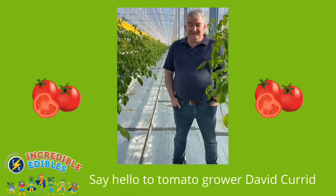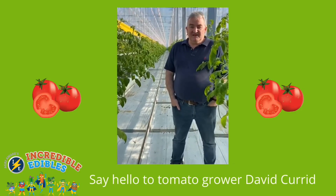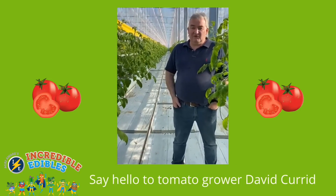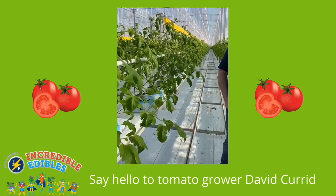Good morning everyone, my name is David Courage from Grantstown Nurseries in Ballygunna, just outside Waterford City. We grow tomatoes here in our glasshouses — about 45,000 tomato plants — and the glasshouses cover about the size of two pitches in Croke Park.